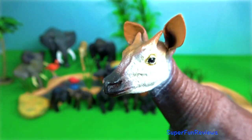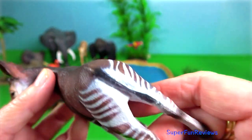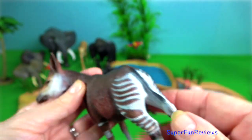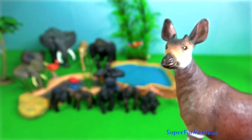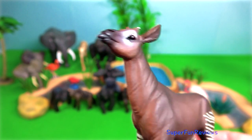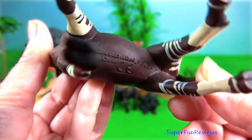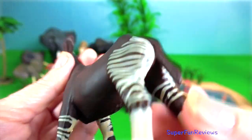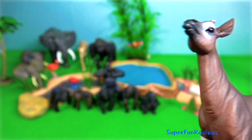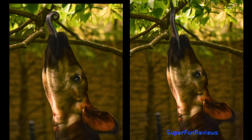Their stripes serve as effective camouflage when they're in dense vegetation. The face, throat and chest are greyish-white. Inter-digital glands are present on all four feet and are slightly larger on the front feet. When walking, they use a pacing gait, stepping simultaneously with the front and hind leg on the same side of the body, unlike other ungulates that walk by moving alternate legs. They live in the northern parts of the DRC and have a long, black tongue.